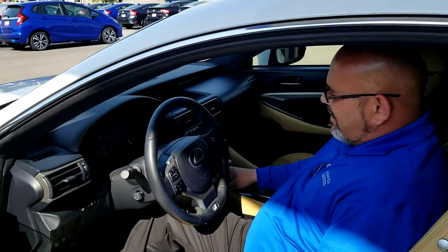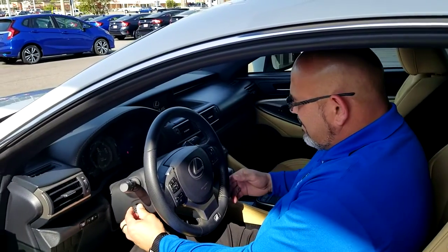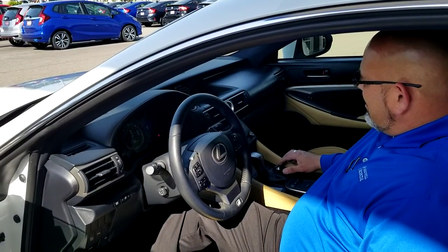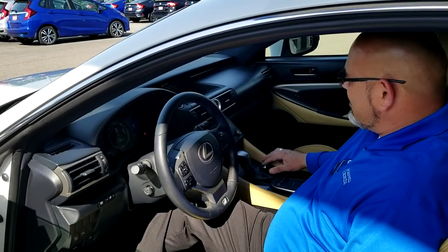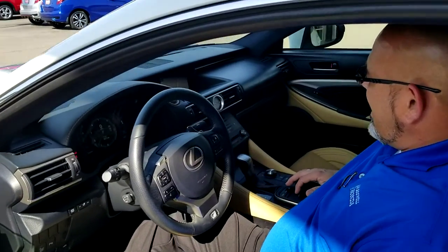It's an automatic steering control where it will actually adjust to where you need it to. It's pretty much just about every option that you can want and love about this car. Now, if you take a look right in here,